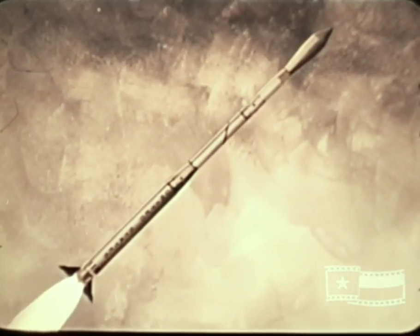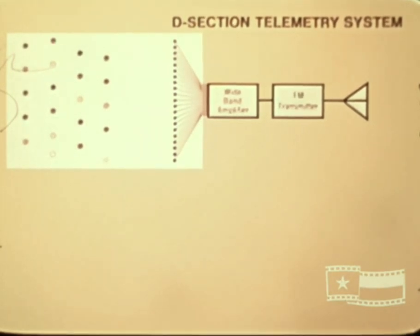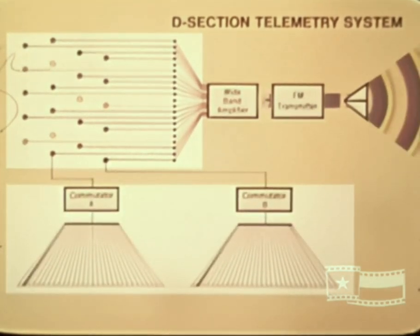Three other active systems important to launch operations are the telemetry, tracking beacon, and destruct systems of the vehicle. Two telemetry systems provide continuous monitoring of vehicle data throughout the launch trajectory. Major components of the first system are housed in lower D section, with data input instruments located throughout the first three stages of the vehicle. This is a 21-channel FM-to-FM system having a power level of 5 watts, operating in S-band at a frequency of 2230.5 megahertz. Nineteen of the channels provide continuous data on vehicle guidance and performance, while the remaining two channels are pulse amplitude modulated to provide 60 additional sampled data segments covering temperatures, pressures, intervalometer events, and so forth.